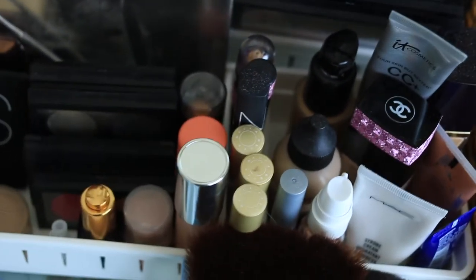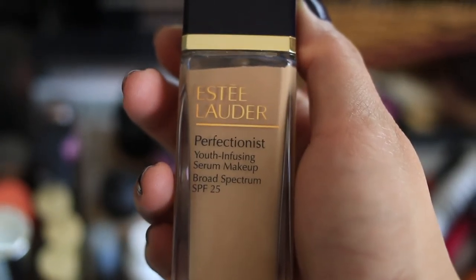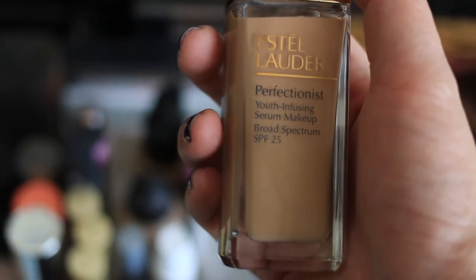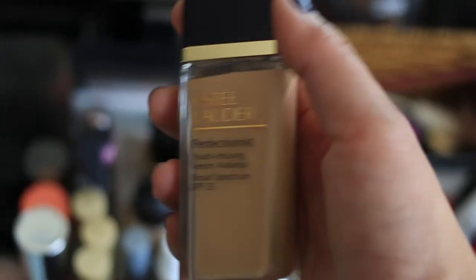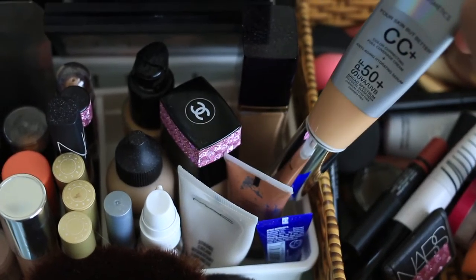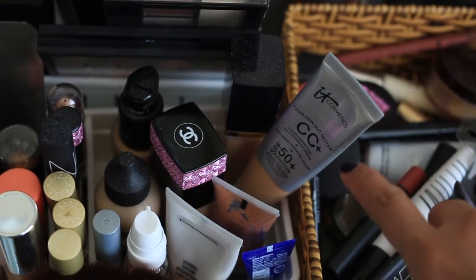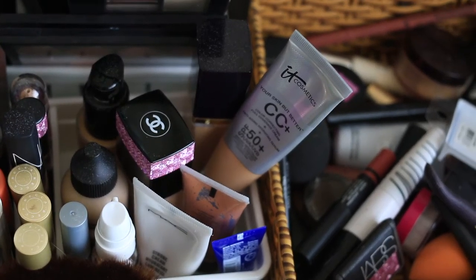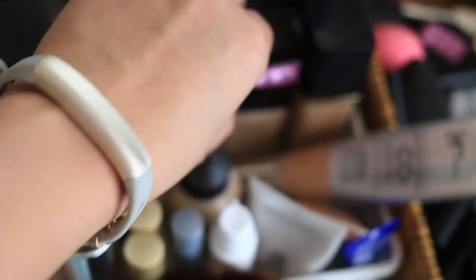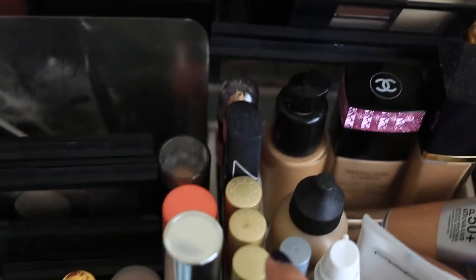I've let go of some foundations. I haven't decided on what to do with the Estée Lauder Perfectionist foundation — I do like it but the longevity is not the best, so I haven't decided whether to sell it or keep it. I'm keeping my IT Cosmetics CC Cream and I'll definitely be repurchasing that — it's become my favorite face base. I'm also keeping and working on using up my Chanel Perfection Lumiere.